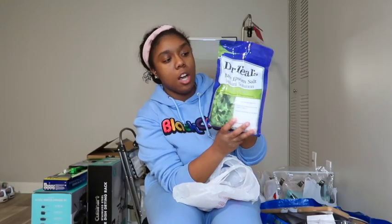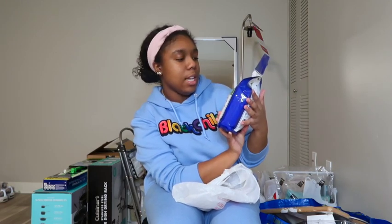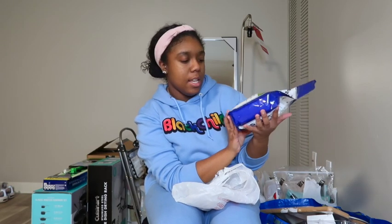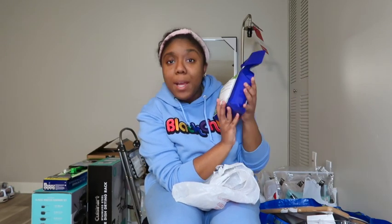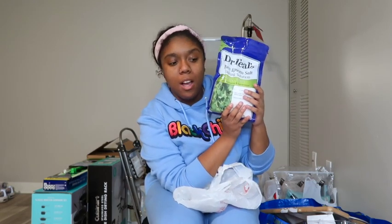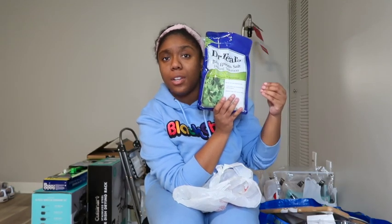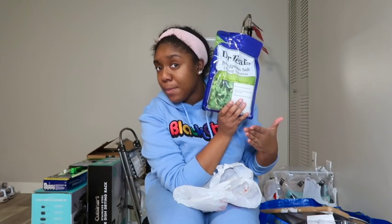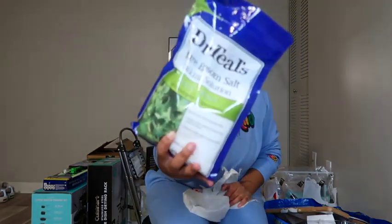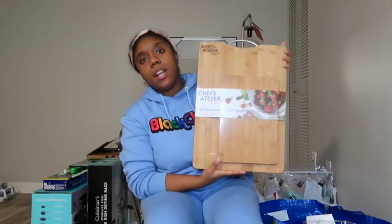I also got the Dr. Teal's epsom salts — the Relax and Relief in eucalyptus spearmint scent, and this one is three pounds. These are tried and true for me. It's not a super minty smell, it just smells very clean. Let me know down below if you're a bath taker!